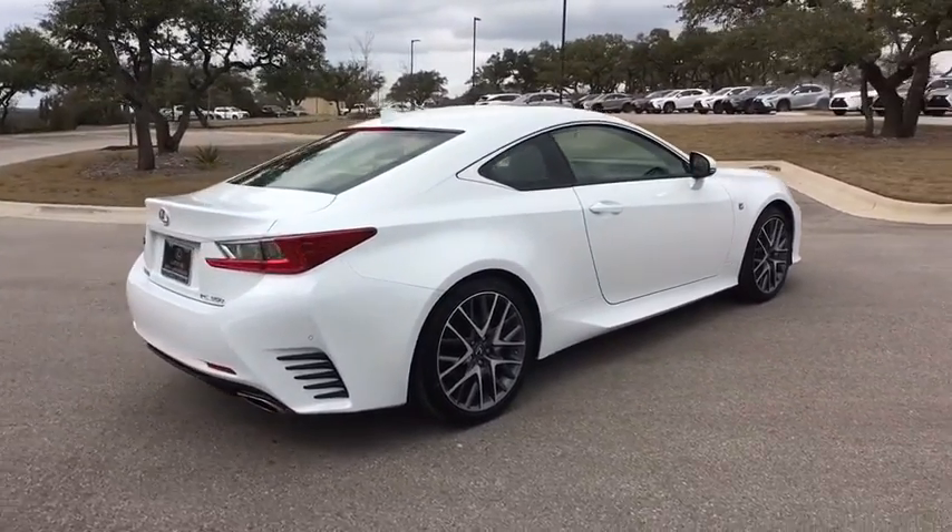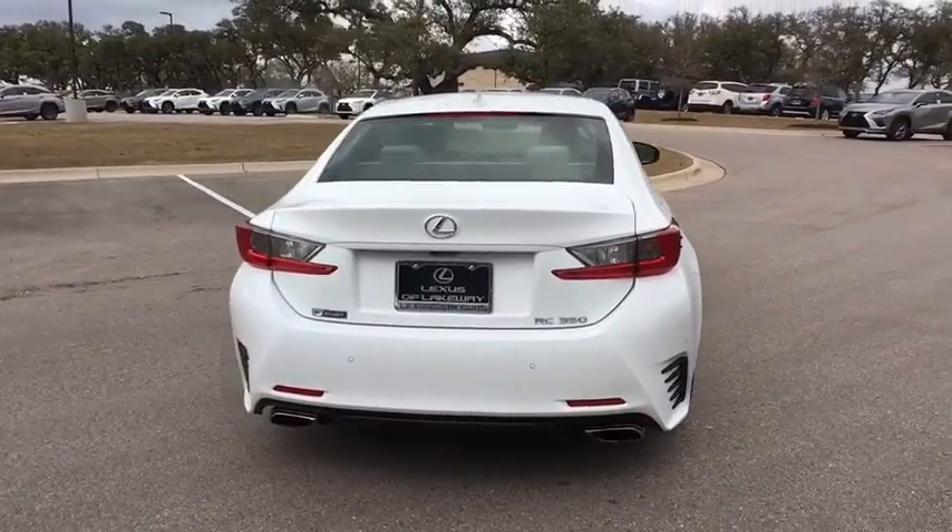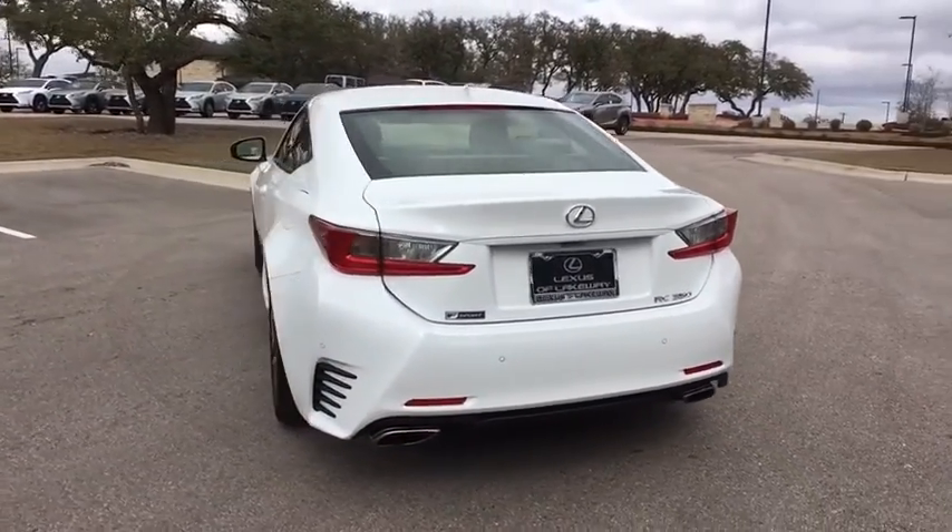This vehicle has less than 15,000 miles. Here are some of this vehicle's great options: steering wheel audio controls, traction control,